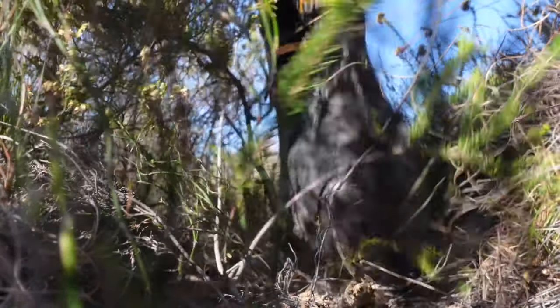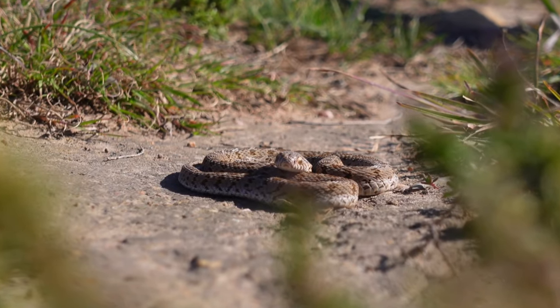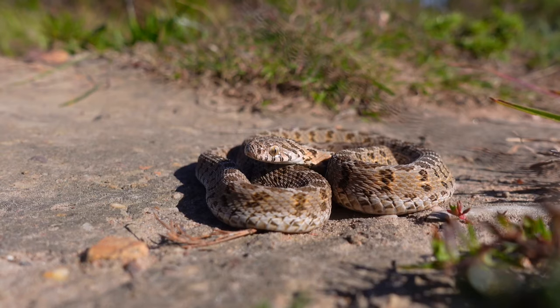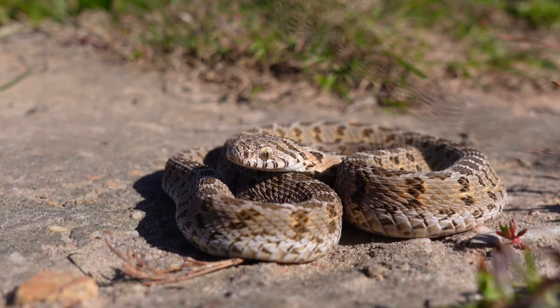One of the most common causes of snakebite in South Africa is people standing on snakes, and there is a snake in my pathway. Thankfully it's just an egg eater, Dasypeltis scabra, and although they are harmless, this little guy had a very unique way of showing me he was there.